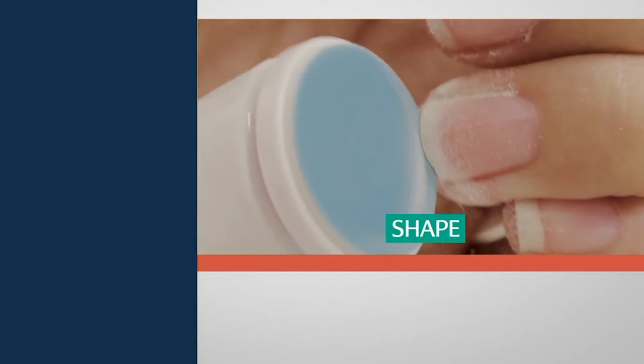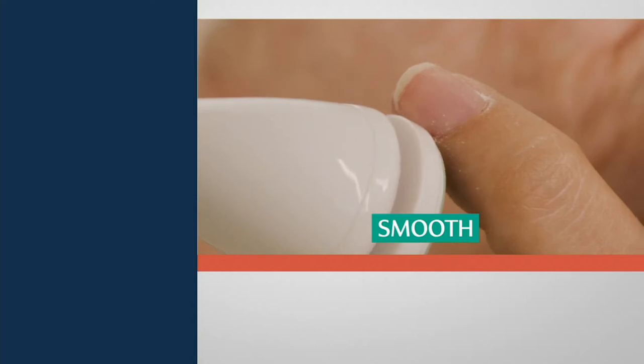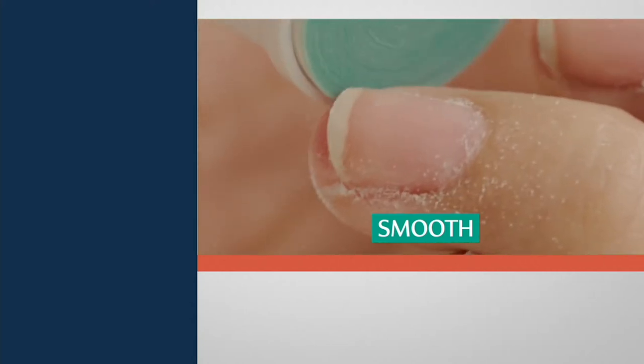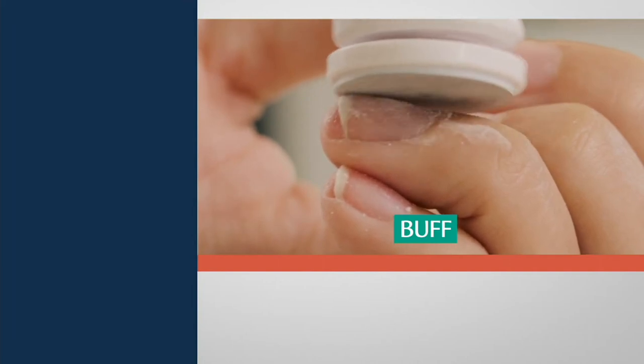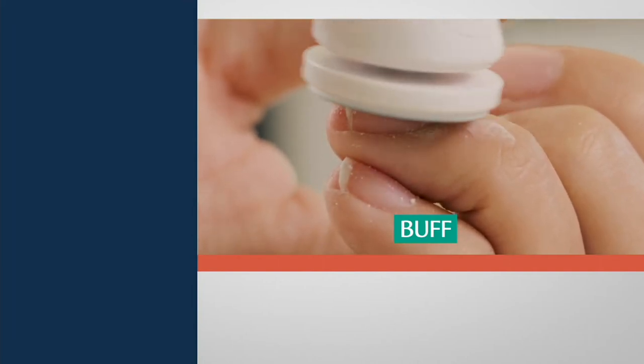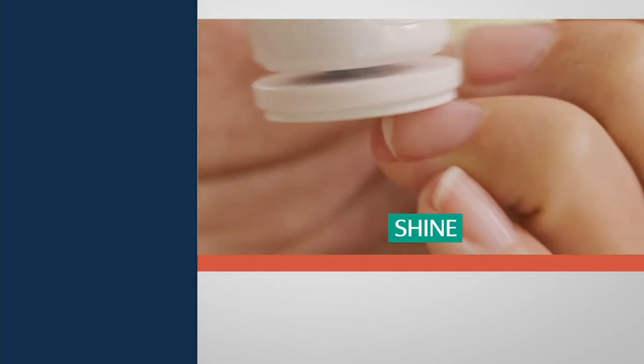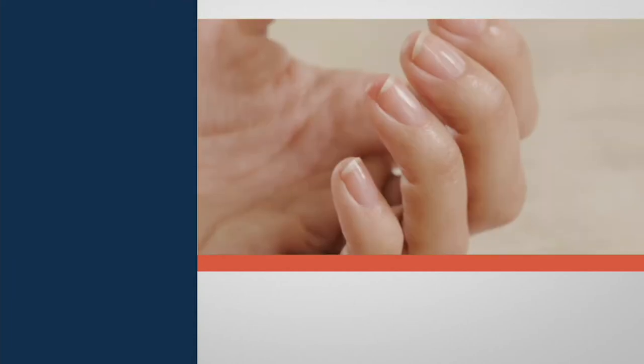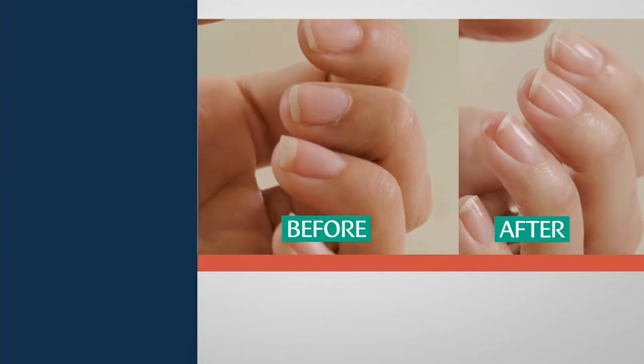So you are shaping, filing, smoothing, buffing, shining, and pushing cuticles back — which is incredible because you're not clipping them, potentially breaking them or making them bleed. You can certainly use this anywhere on the body, including feet, if you have calluses, because it buffs them gently down.